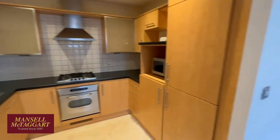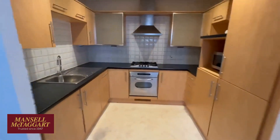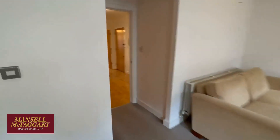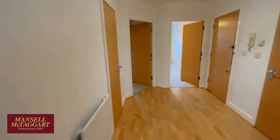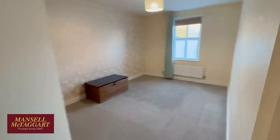Dining room at this end, and you've got a separate kitchen. This is the original kitchen so it's obviously at that age where you may want to update it, but it's got a built-in fridge freezer, oven and various other appliances.